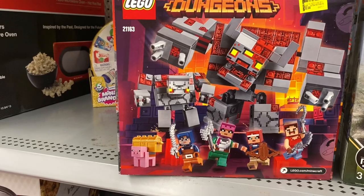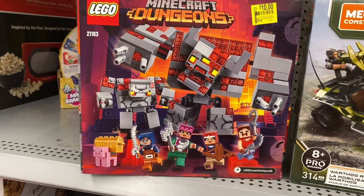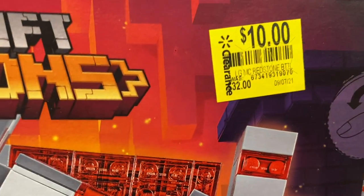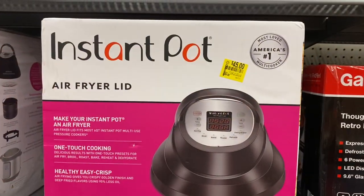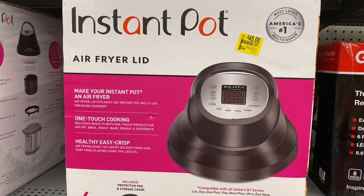This is probably one of the nicest LEGO sets I've seen and probably the cheapest at this Walmart — they were $32 and now $10, that's pretty awesome. This is the air fryer lid that converts your Instant Pot into an air fryer.